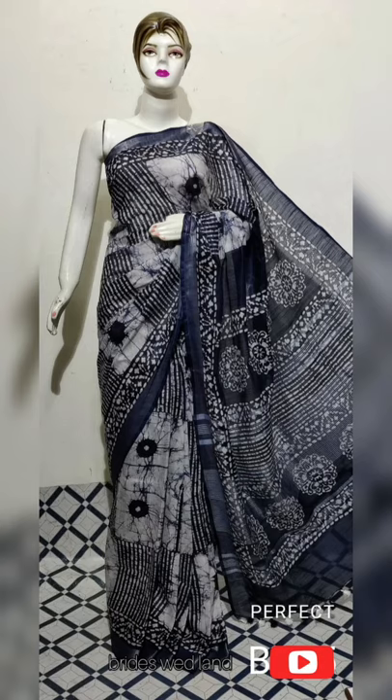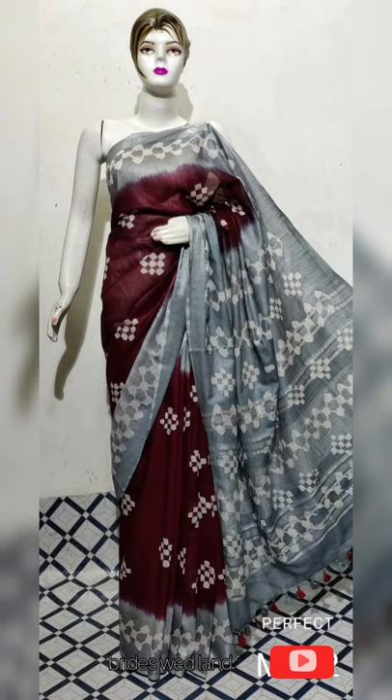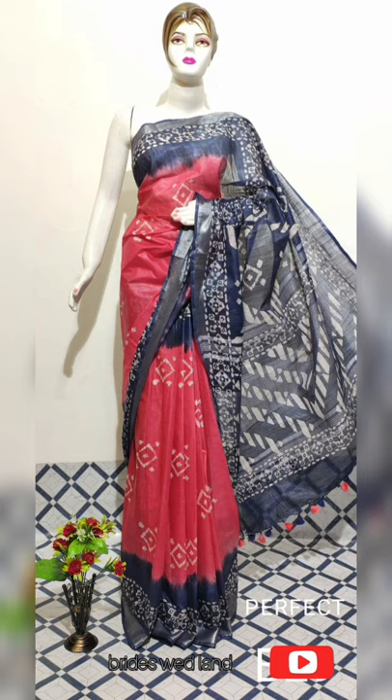Hi friends, welcome to this video from Fan Boutique. I uploaded a lot of collections in this video — I uploaded a lot of Linen Batik Saris.